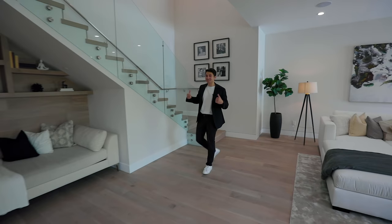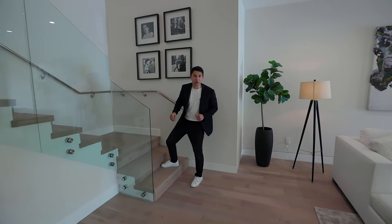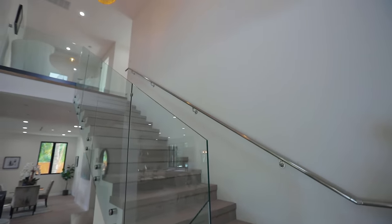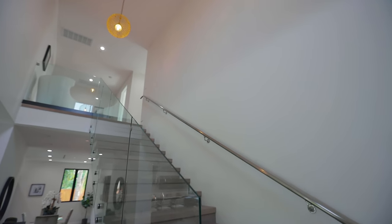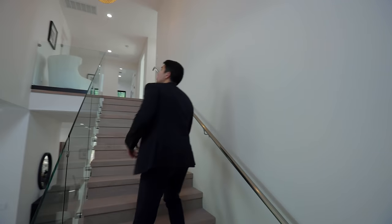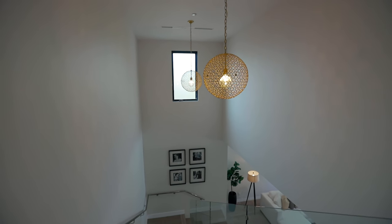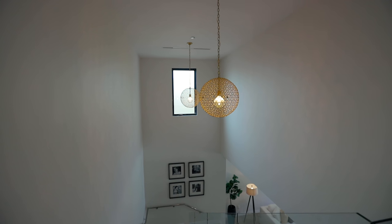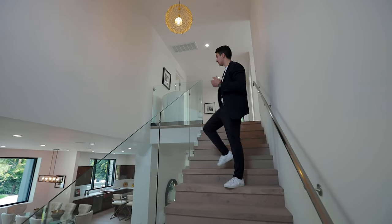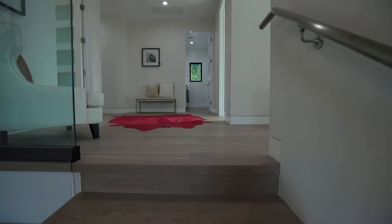Now let's head upstairs. The stairs have that same wood plank flooring as the entire main level. We have modern glass railings, two chandeliers above, and high ceilings. There's a window directly in front bringing natural sunlight into the second level, and now we've made it to the landing.